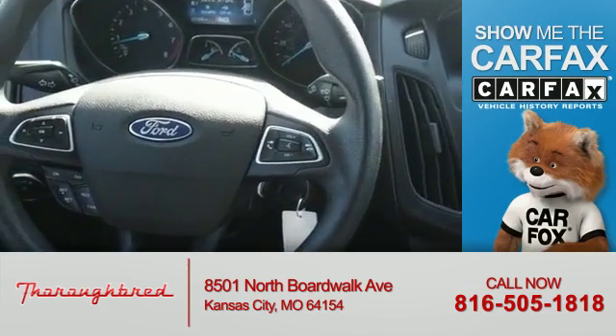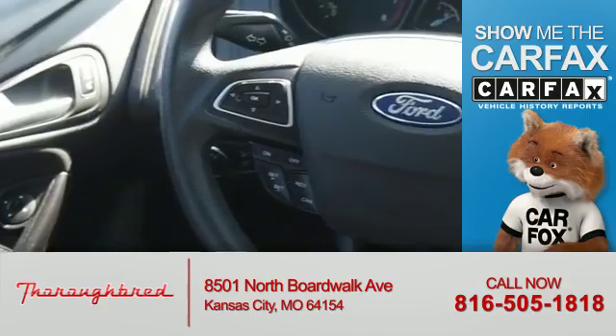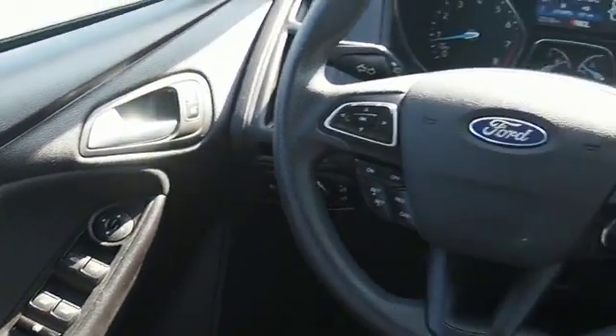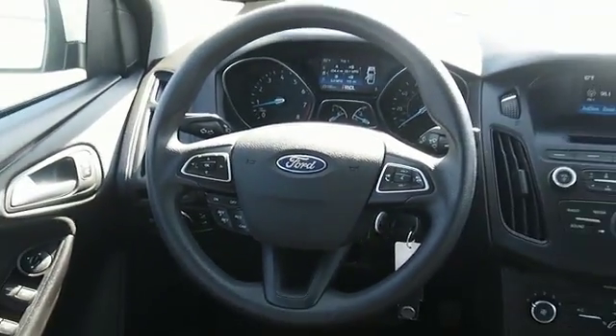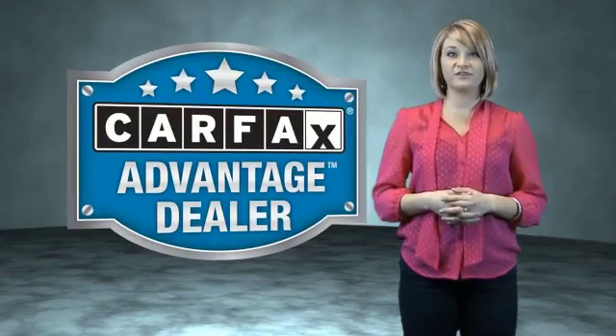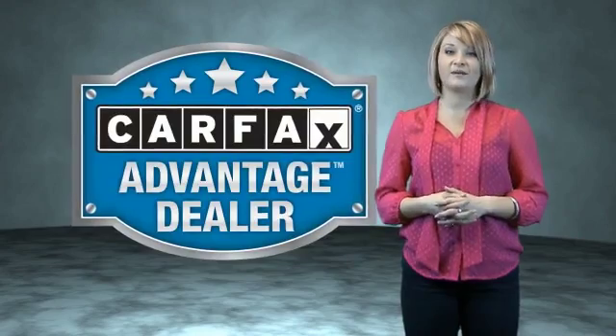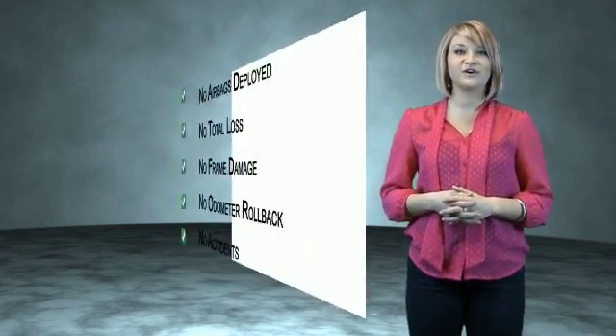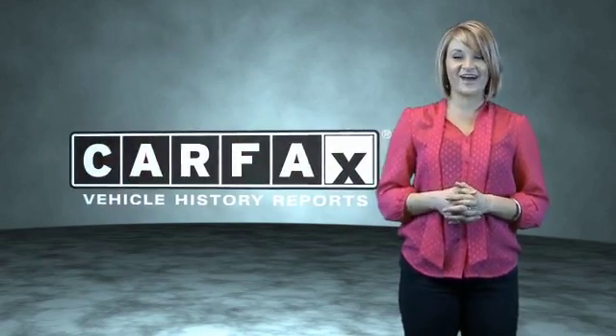Rest easy knowing this vehicle comes with a Carfax Vehicle History Report from Carfax, the most trusted provider of vehicle history information. Let us put you in the driver's seat today — call or click to contact us. This vehicle qualifies for the Carfax Buy Back Guarantee. Be sure to find a complimentary copy of the Carfax Vehicle History Report online or contact the dealership. Show me the Carfax.